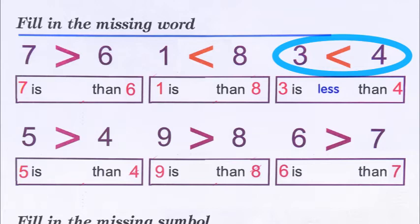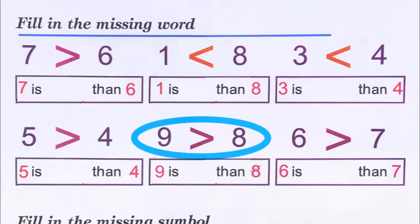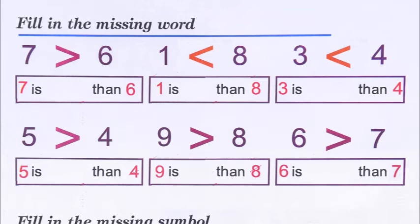Then five and four: the crocodile's mouth or symbol is open towards the five, so five is greater than four. When the crocodile's mouth is open towards the bigger number, that is the greater number. Then nine and eight: the mouth is open towards the nine, so nine is greater than eight.